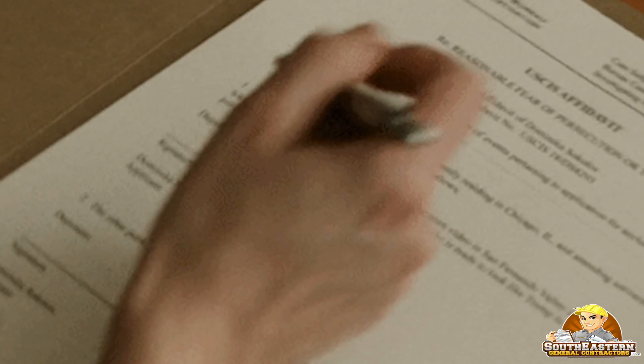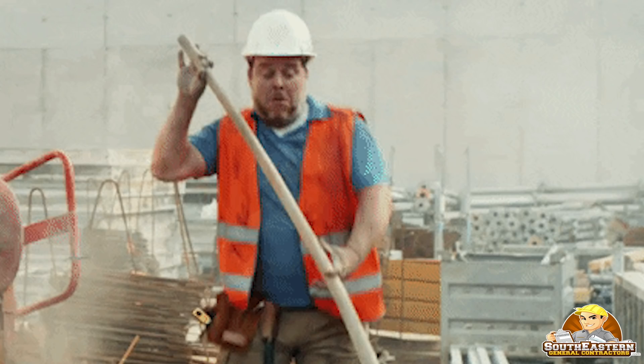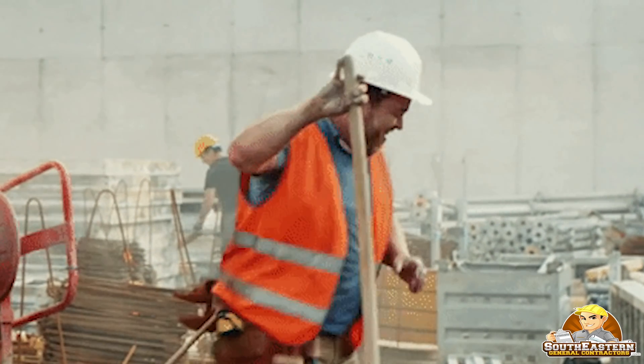We are very upfront with these types of clients that we will stack the draw heavier on the front end to protect ourselves. If you're dealing with a contractor who doesn't have a proven track record, then you may want to revisit this.